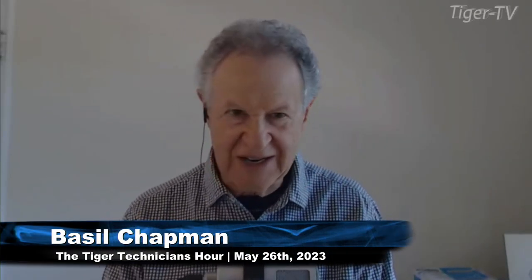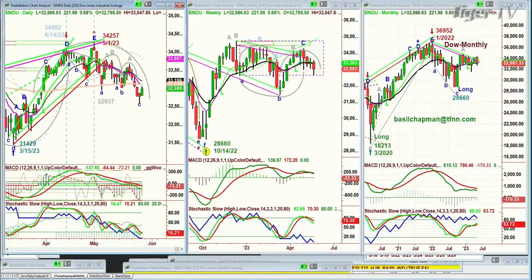Good morning, everyone. Basil Chapman here. This is The Tiger Technician Hour on Friday, May the 26th, almost wrapping up the month of May. We'll be looking at the monthly charts in a moment because I had four or five requests to look at certain aspects of the monthly chart, technically, in the different indices.